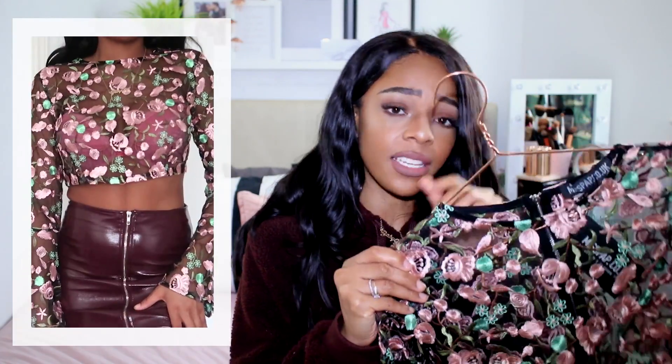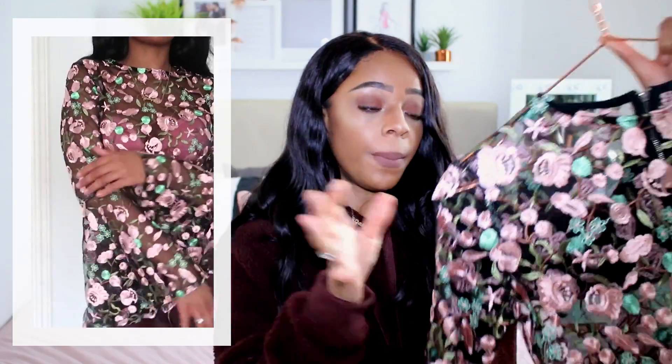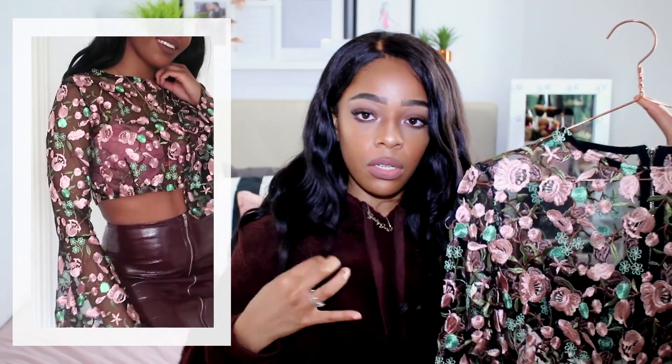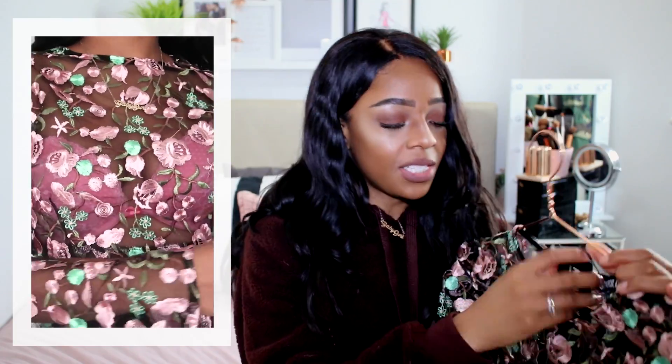In my last haul I featured a top from Miss Pap in red and you all loved it. They had it in this pink/mesh version as well — possibly an orange version too. The pink and mesh sleeve effect looks so nice against burgundy. Because I'm so into burgundy right now, I wanted pieces that match with a burgundy skirt, which I also have coming up. If you love something in one style, get it in as many colours as possible.